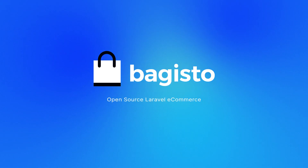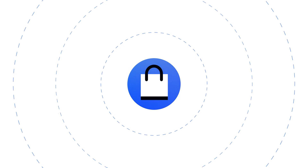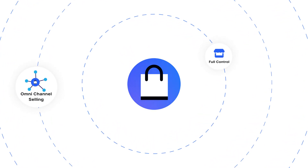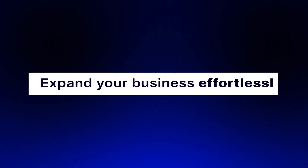Introducing Begisto, the ultimate open-source e-commerce platform powered by WebCull. With Begisto, you get complete control over your online store with an intuitive, feature-rich, and highly scalable platform. Expand your business effortlessly with omni-channel selling.